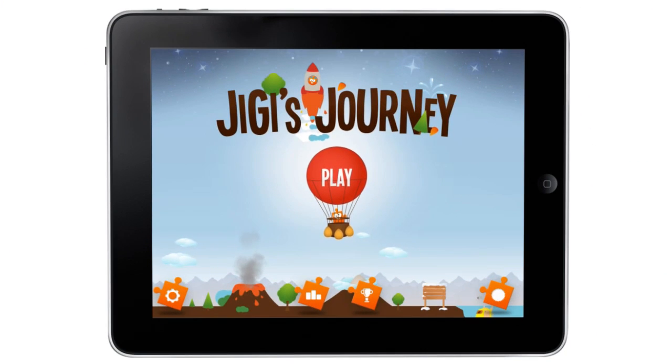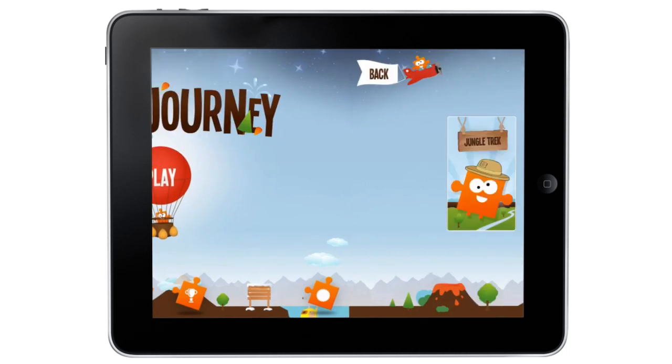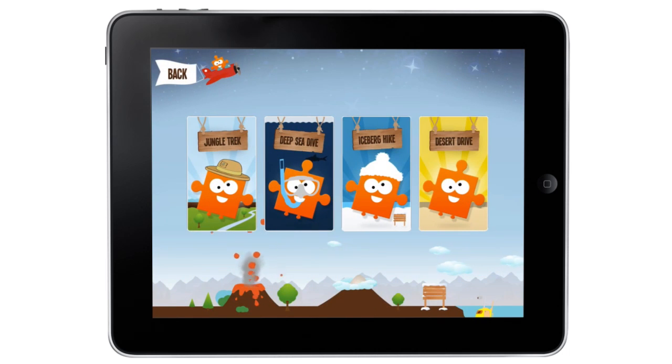Welcome to Jiggy's Jigsaw World Journey. The app is an educational jigsaw puzzles game for kids aged five to ten years old. Venture into different worlds filled with a large variety of creatures that challenge puzzle solving skills.